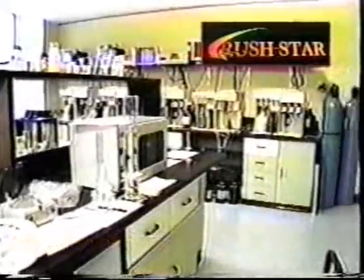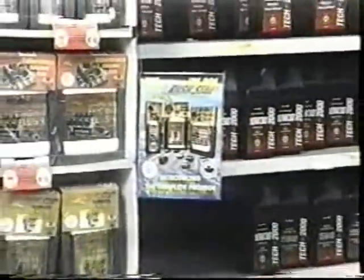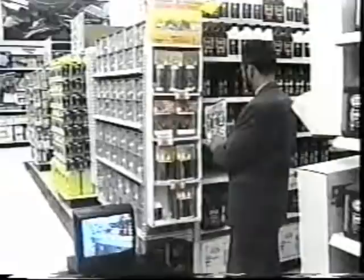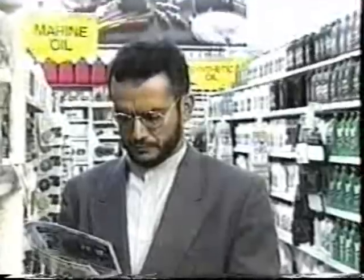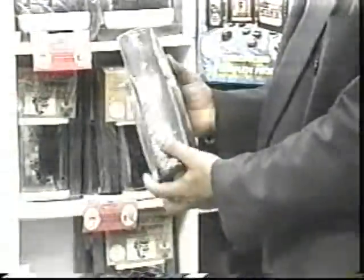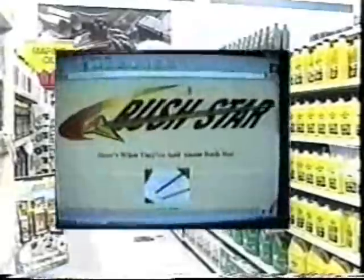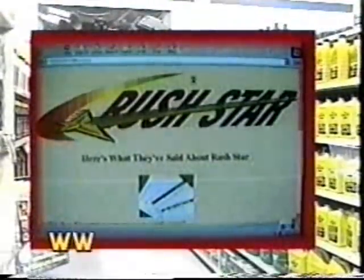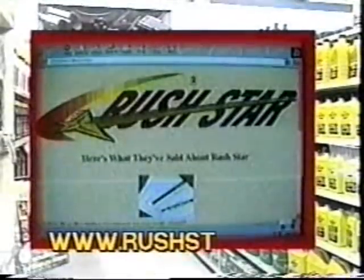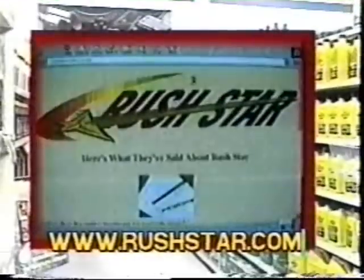We upgrade our formula every three months to ensure you receive the latest innovations from our advanced laboratory. Look for our informative displays which explain our products in greater detail and show you how our formulations will benefit you most. We provide free consultation over the internet. Our address is www.rushstar.com. If you don't have internet access, we can provide it for you free for 30 days. No purchase necessary.